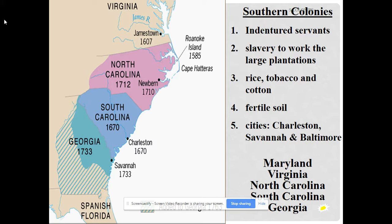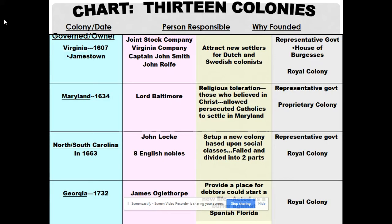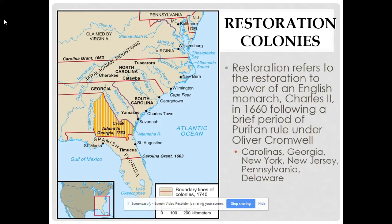James Oglethorpe ended up being the founder of Georgia. To summarize: Virginia was founded as a joint stock company looking to make a quick profit; Maryland was a safe haven for Catholics; North and South Carolina were founded by wealthy plantation owners from Barbados, with North Carolina breaking away for more independence; and Georgia was founded as a buffer state and a debtor's colony. The Restoration Colonies are the Carolinas, New York, and New Jersey.